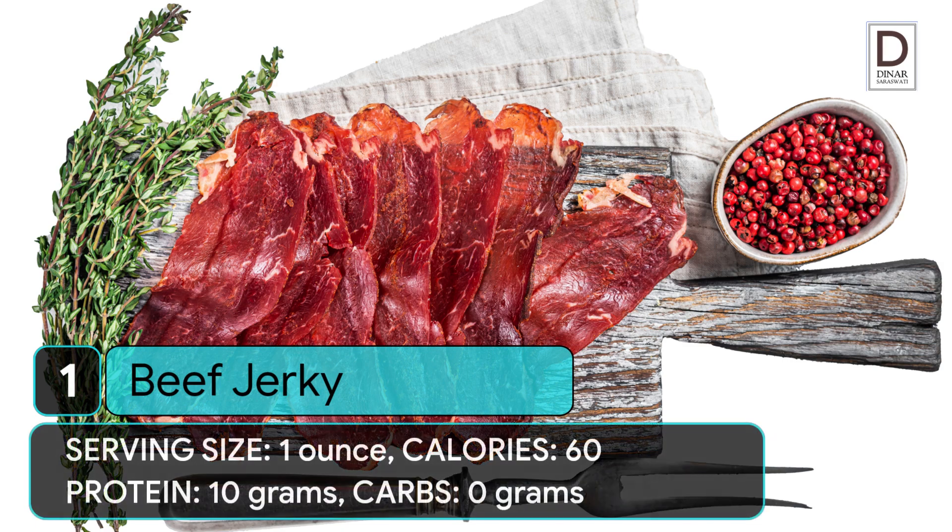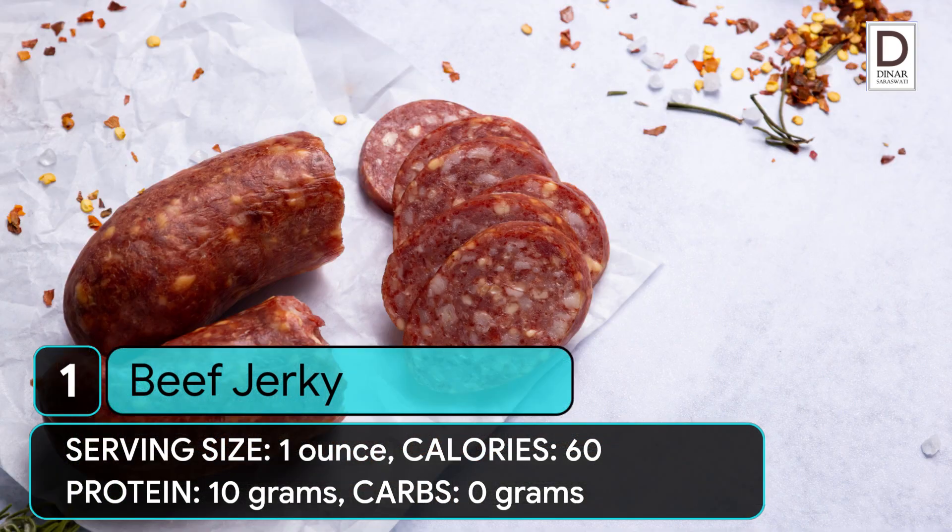1. Beef jerky. Serving size: 1 ounce. Calories: 60. Protein: 10 grams. Carbs: 0 grams.